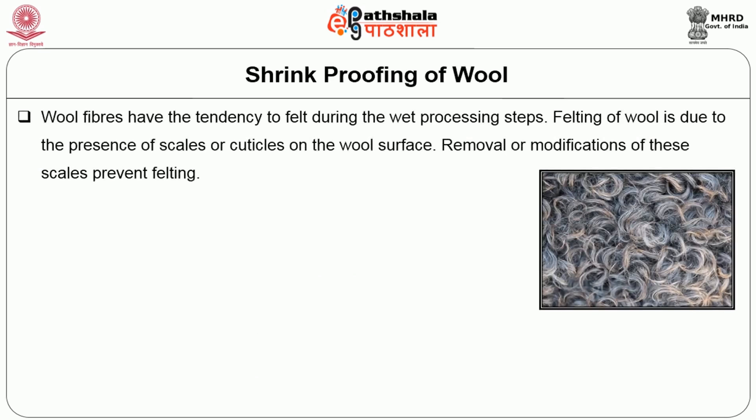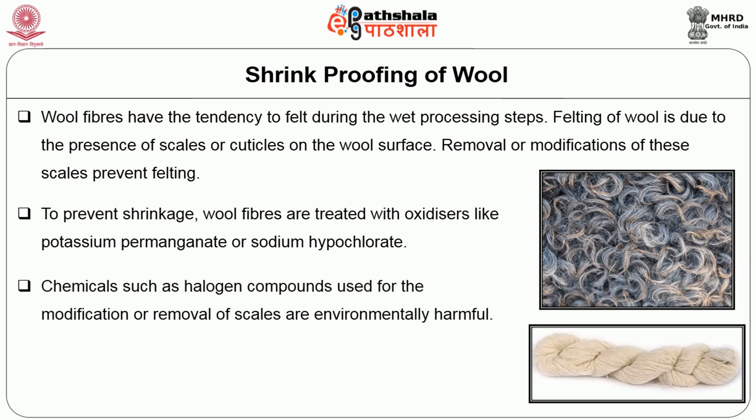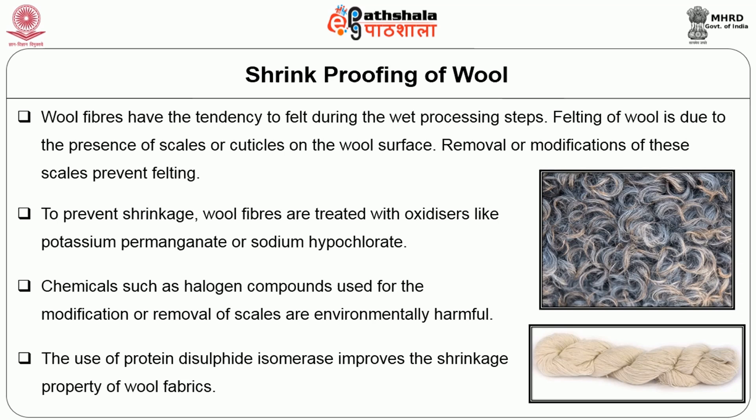The next process is shrink-proofing of wool. Wool fibres have the tendency to felt during wet processing steps. Felting of wool is due to the presence of scales or cuticles on the wool surface; removal or modification of these scales prevents felting. To prevent shrinkage, wool fibres are treated with oxidizers like potassium permanganate or sodium hypochlorite. Chemicals such as halogen compounds used for the modification or removal of scales are environmentally harmful. The use of protein disulfide isomerase improves the shrinkage property of wool fabrics.